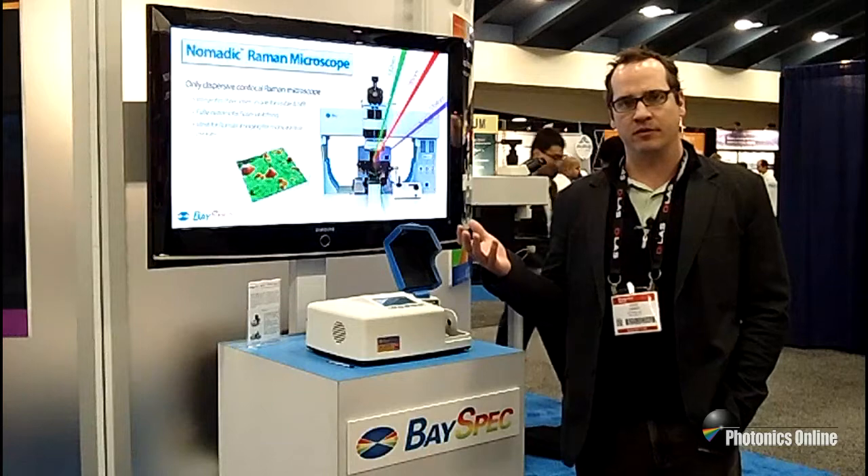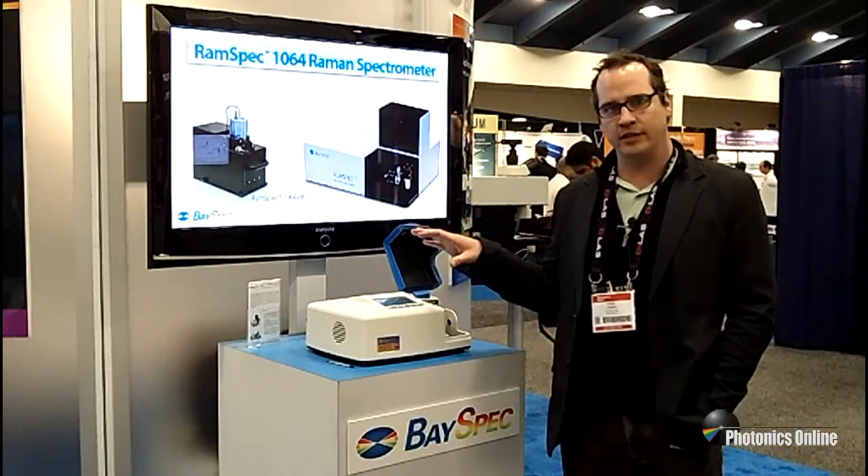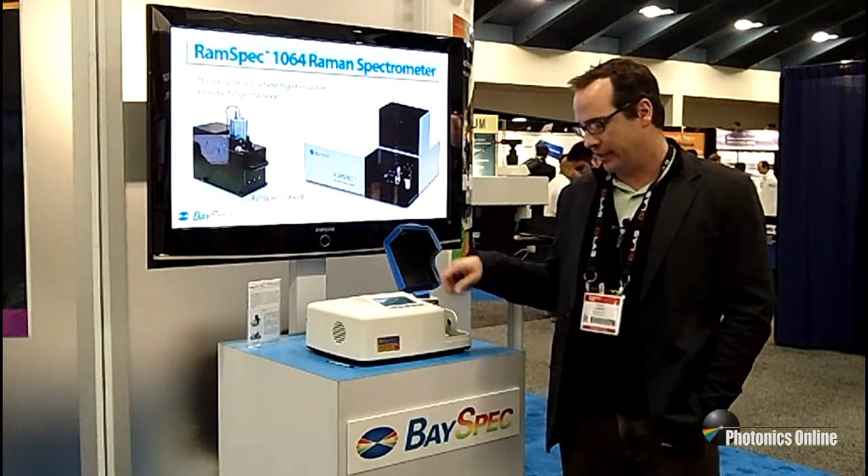Now we're scaling that expertise that we've developed in telecom into spectral instruments. I'm here today to talk to you about our latest Raman spectrometer, the Agility.